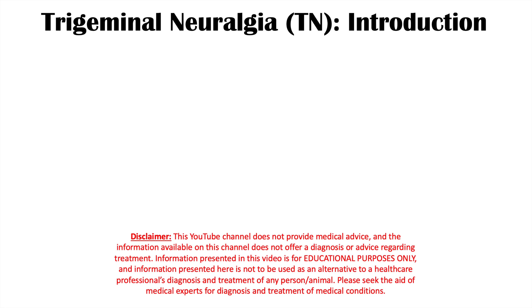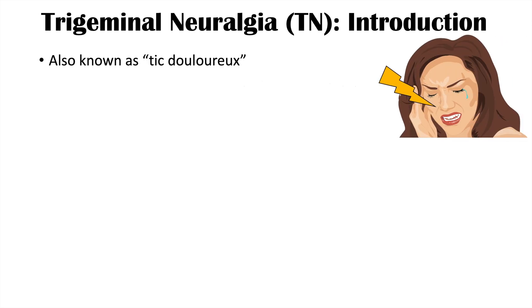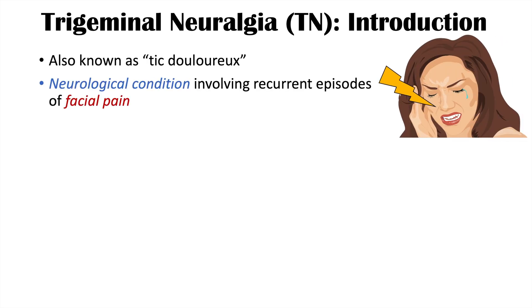Hi everyone. This lesson is on trigeminal neuralgia. We're going to talk about what causes this condition, the signs and symptoms, how it's diagnosed, and how it's treated. Trigeminal neuralgia is also known as tic douloureux. It is a neurological condition involving recurrent episodes of facial pain.